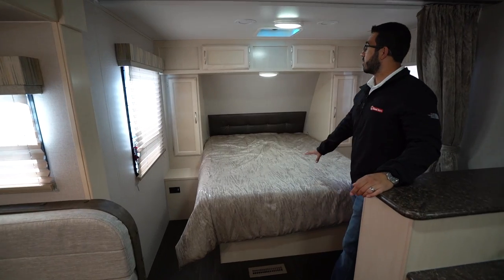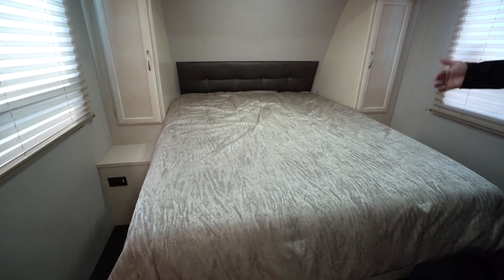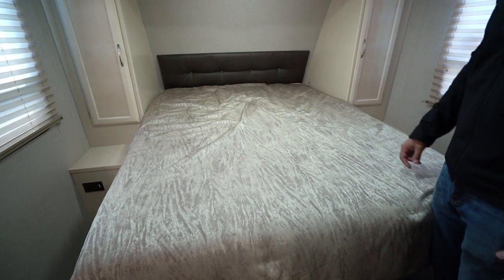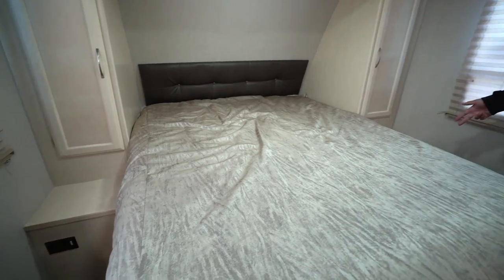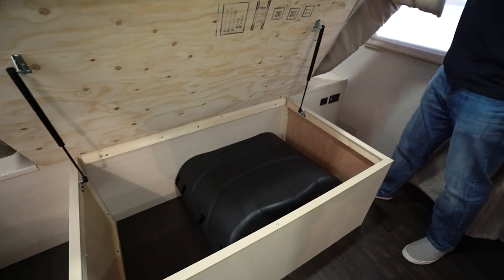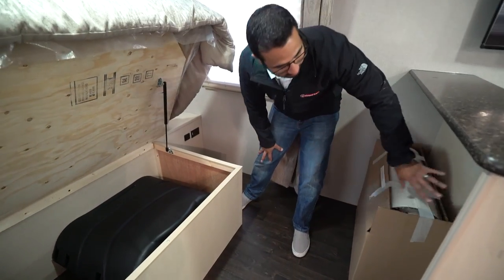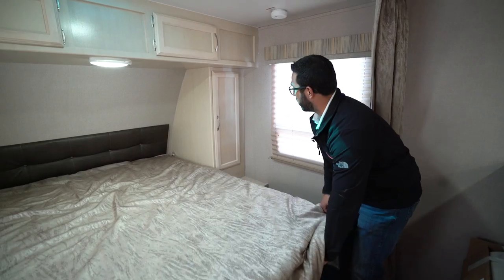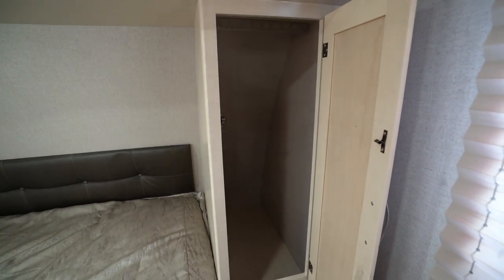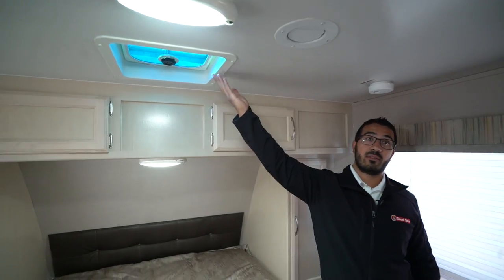You then have your bedroom with a privacy curtain you can close off if guests are sleeping on the U-dinette. There's a residential queen-size bed — 60 by 80 — so if you're tall and sick of your feet hanging off, you don't have to worry about it here. There are electrical outlets on both sides of the bed for charging, and one side also has dual USB ports. You'll see this is strut-supported for under-bed storage. You have a little leather headboard, and both sides have wardrobe storage with hanging space. Storage along the top is quite deep and usable, and there's also a vent right up top.